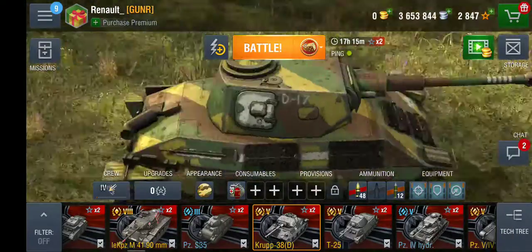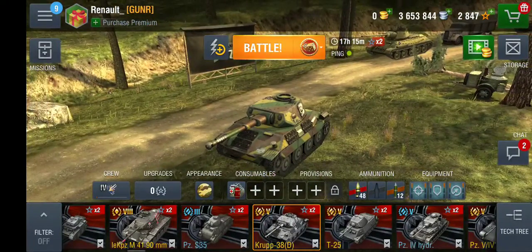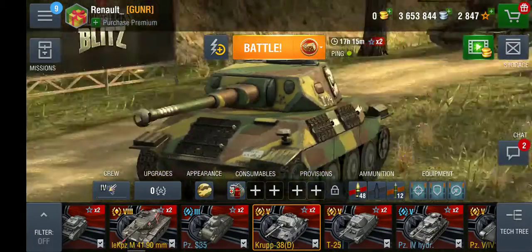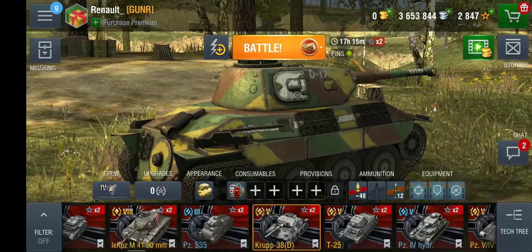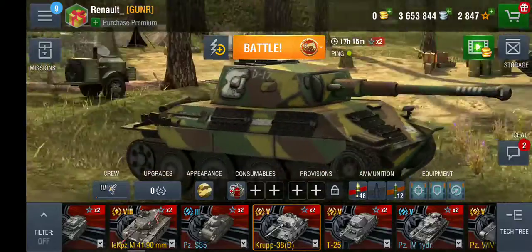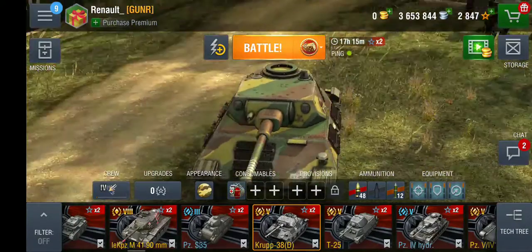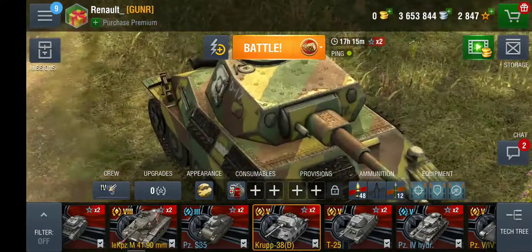Welcome back to the channel, professional YouTuber Renault FT here. Today I wanted to show off the Krupp 38d in World of Tanks Blitz — one of the newer premiums. I bought it right on the spot because I've been waiting forever for this tank. I've always wanted a Panzer shaped like the Hetzer. In a couple moments I'm going to check out its stats and show how it maneuvers.